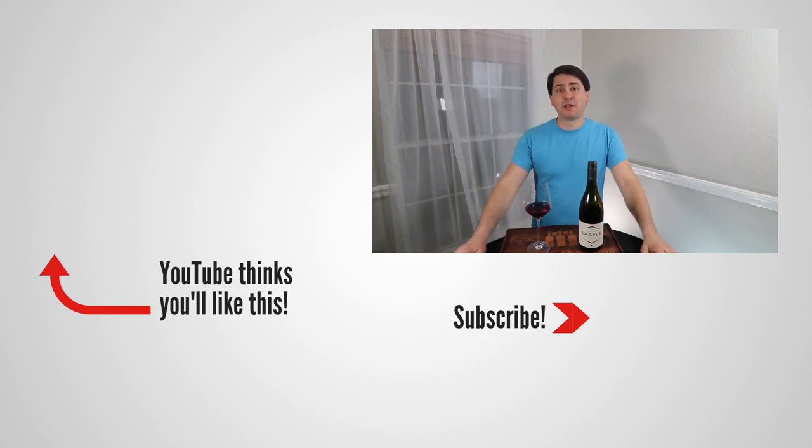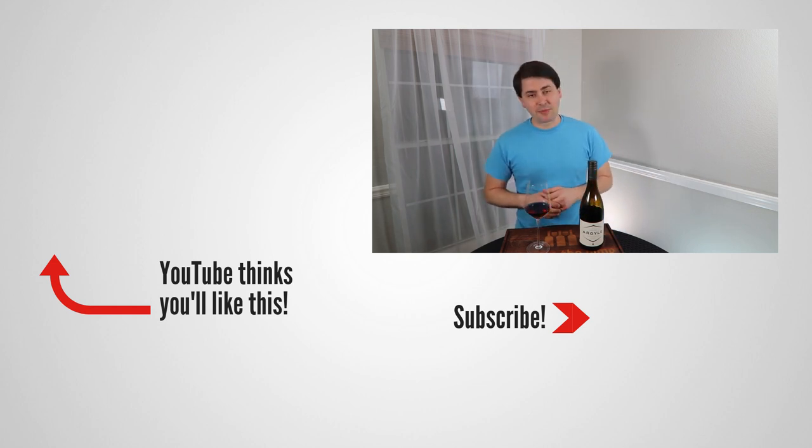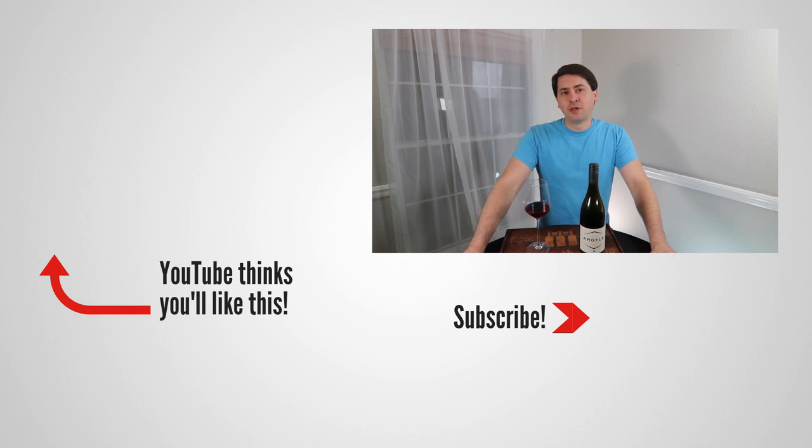Y'all asked for it — that was my assessment on the Argyle. This has been Stuart with Wine on the Dime. If you liked today's video, please like, subscribe, and comment. Have you tried the 2017 Argyle Pinot Noir from Willamette, Oregon? I'd be interested to know if you have — leave a comment below, and I'll see you all again soon with another episode from Wine on the Dime.